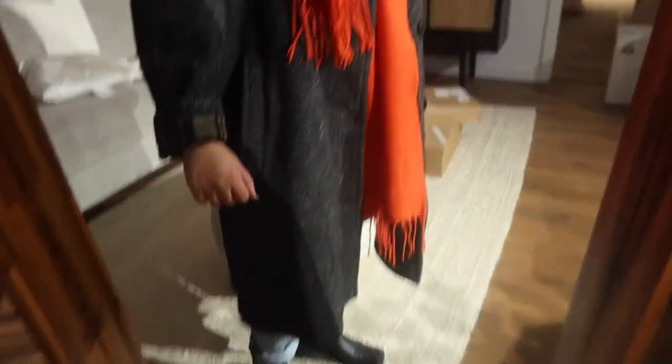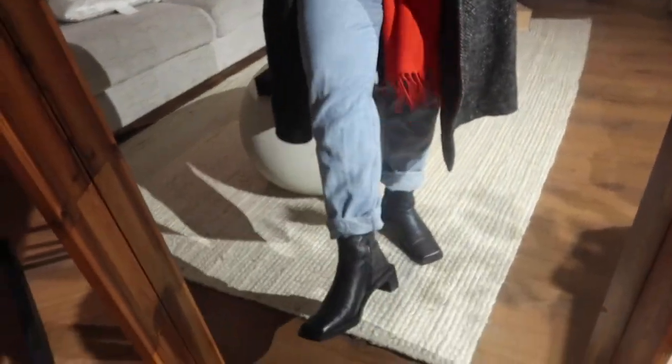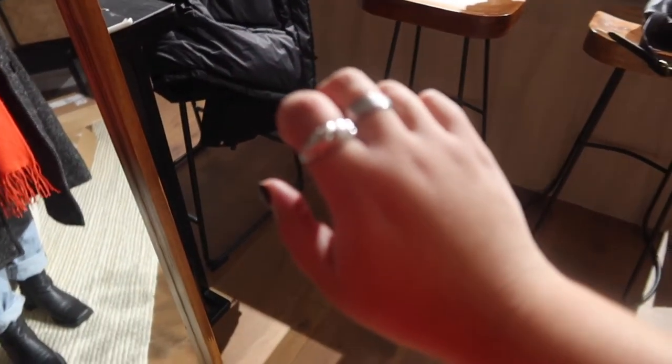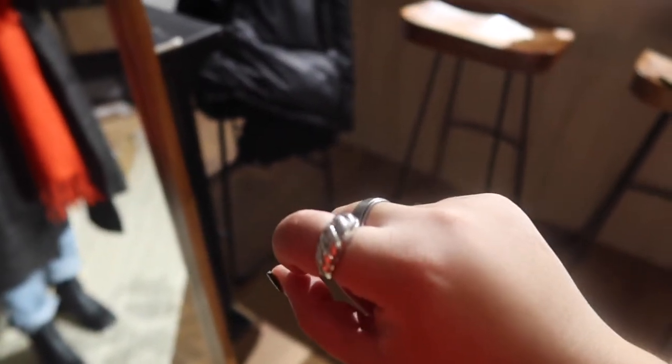I've got this fun pop of color — a nice bright orange scarf with a thrifted jacket. I'm wearing these light blue jeans and these square-toe black booties. You can't go wrong. For jewelry, I'm wearing a stress ring on my middle finger and this croissant ring from Mejuri.